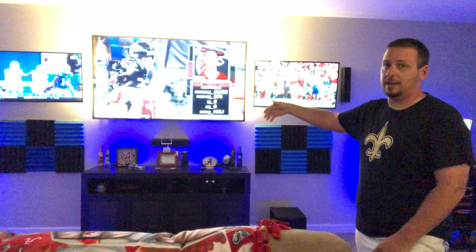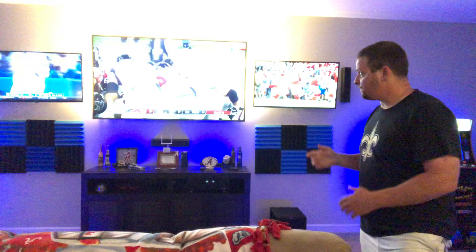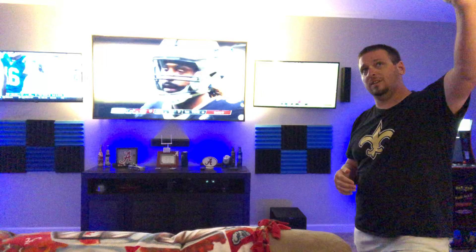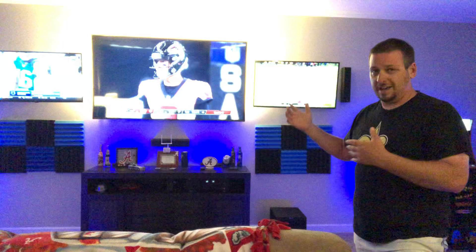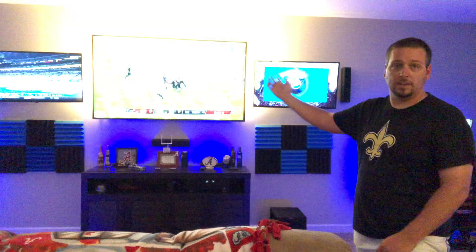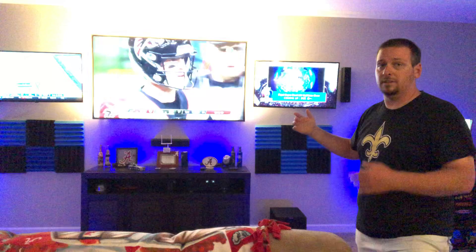So far I love this setup. In the spring we can watch baseball, NASCAR, basketball, March Madness — three games going at once. I'm not a big basketball guy but it's still fun to watch, especially when March Madness starts. I absolutely love the TV setup.